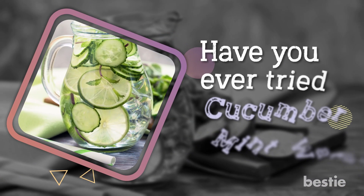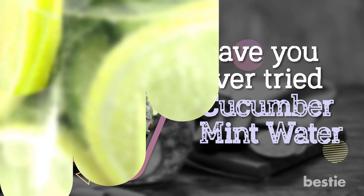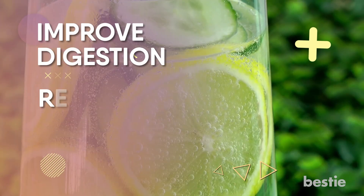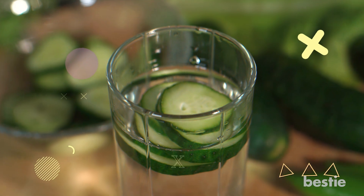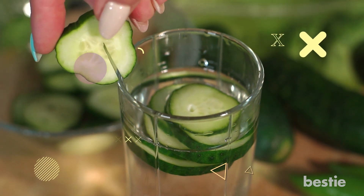Have you ever tried cucumber mint water? This drink can help improve digestion, reduce fat, and stop fluid retention in the body. Adding this to your weight loss diet plan can be very valuable. Cucumbers contain very high water content, which helps flush out toxins from the body. Cucumbers also have a high amount of fiber, which helps enhance your metabolic rate.